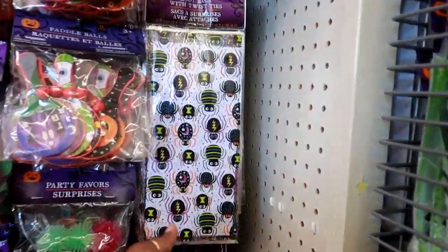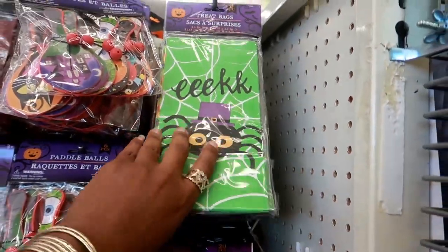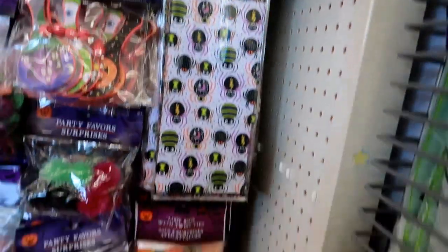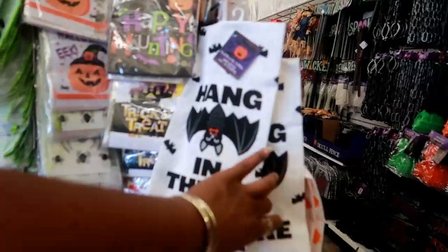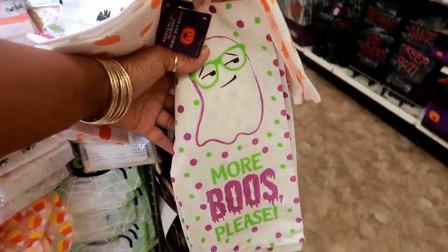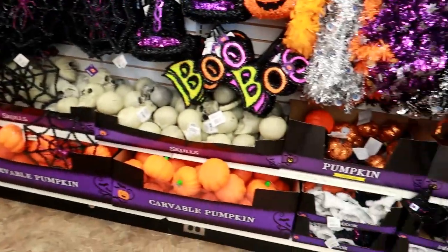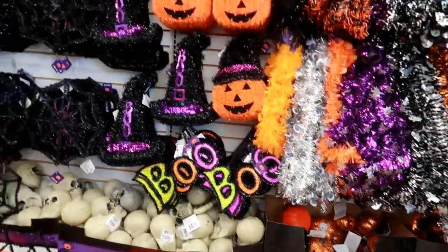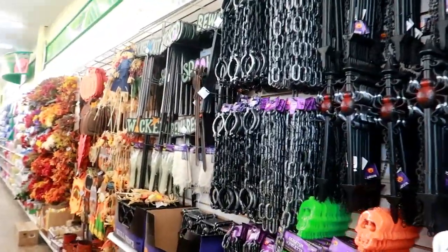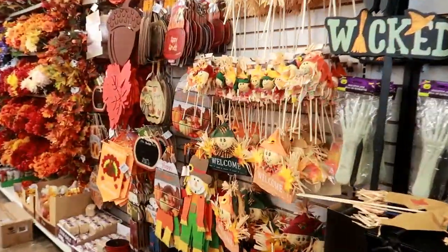They got some cute treat bags — this one and that one. And then they have the pumpkins down there. They got the cute flower sack towels hanging right here, and then lots of stuff for the wall back here. And then you get into the fall stuff.